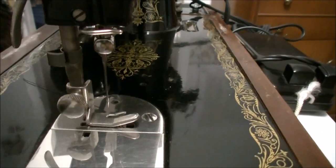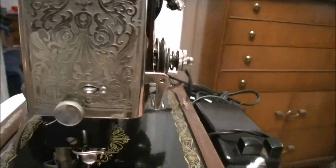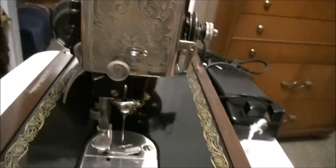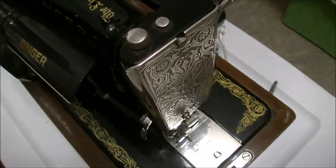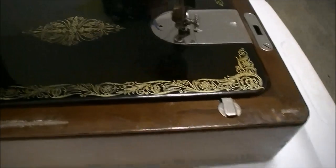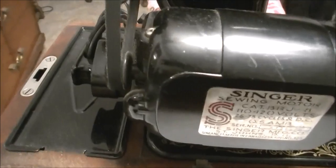It still has a needle in it. Look at that silver — that is a solid silver panel, that is beautiful. It has a light, see that right there? This gold on black is just gorgeous — inlaid box.